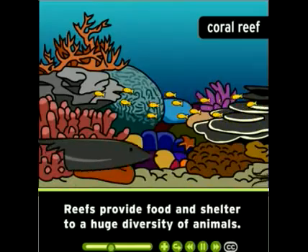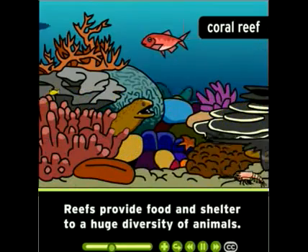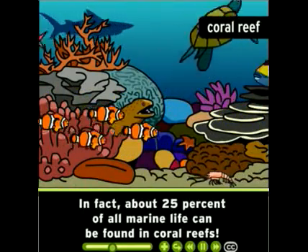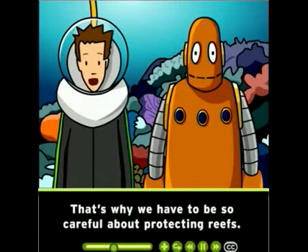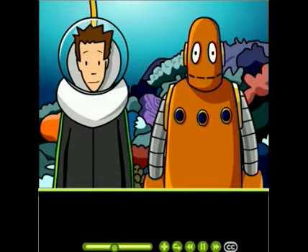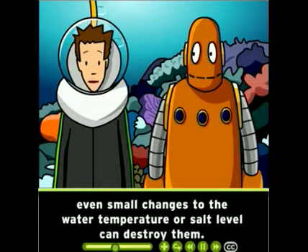Colonial corals often live as part of a larger supercolony called a coral reef. Reefs provide food and shelter to a huge diversity of animals. In fact, about 25% of all marine life can be found in coral reefs. That's why we have to be so careful about protecting reefs — they're delicate ecosystems, and even small changes to the water temperature or salt level can destroy them.